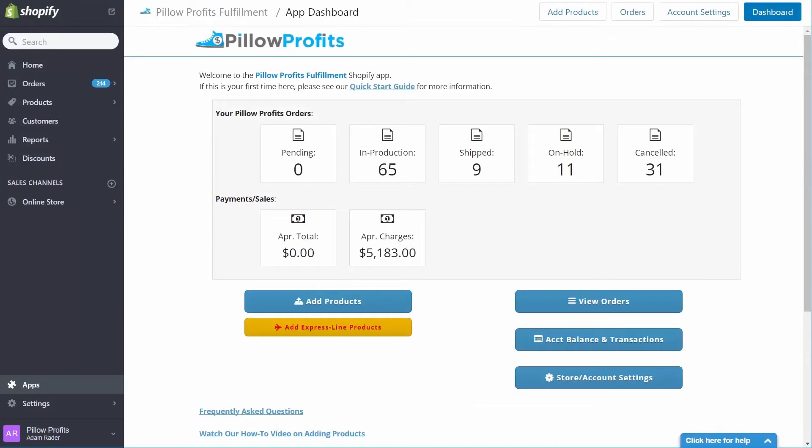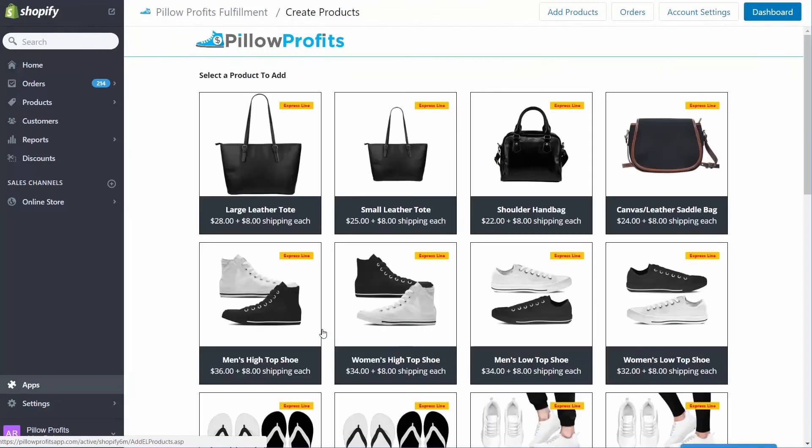Let me show you how to build a product using the Express Line Builder inside the Pillow Profits fulfillment app. First, come to your Pillow Profits dashboard, and you'll notice a new button that says 'Add Express Line Products.' Click on the yellow button that says 'Add Express Line Products.' This will take you to a product selection screen. You can see the price for Express Delivery is an additional $8 per item — this is the actual cost of DHL from China with no extra markup from Pillow Profits.